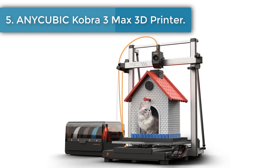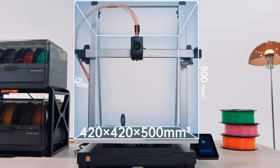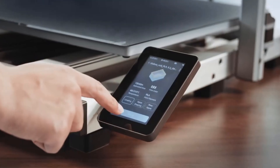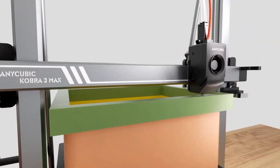Number one: Anycubic Cobra 3 Max Multicolor FDM 3D Printer. The Anycubic Cobra 3 Max Combo has an ultra large print volume of 420mm × 420mm × 500mm, enabling effortless creation of full-scale models like helmets, castles, and oversized 3D printed reliefs in multiple colors, with seamless printing that ensures the integrity of your creations.